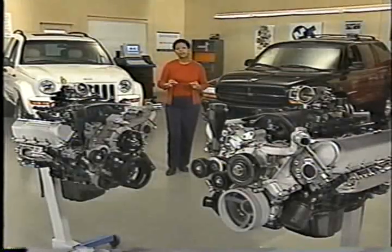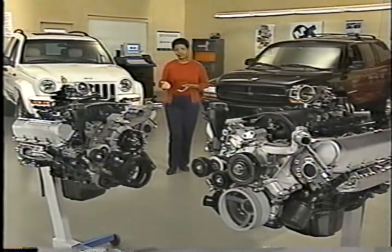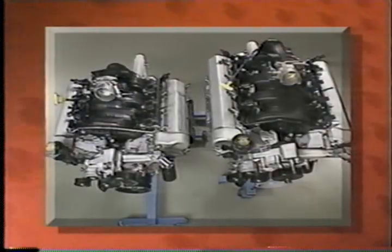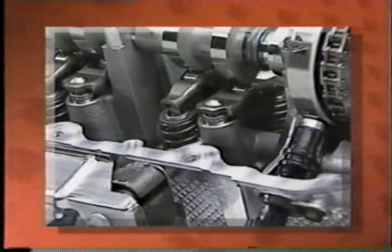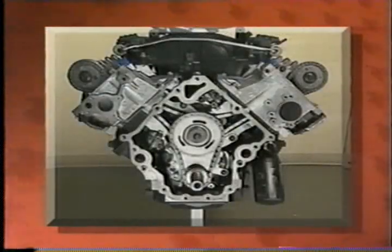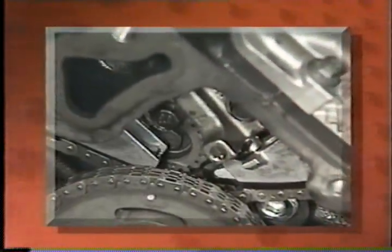On this month's program, we'll take a close look at the 3.7-liter engine, and we'll also see how the 4.7-HO differs from the base 4.7-liter. After completing this training, you'll know which Dodge and Jeep vehicles are available with the 3.7, 4.7, and 4.7-liter HO engines, and you'll be familiar with the similarities between these engines, including components and operation. You'll also be acquainted with the timing drive system on the 3.7, and you'll be able to describe the procedures for removing and installing the 3.7-liter's balance shaft, including checking its timing.